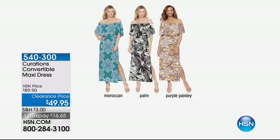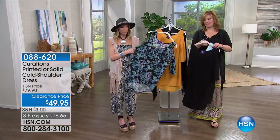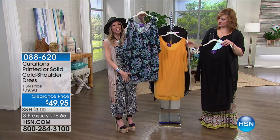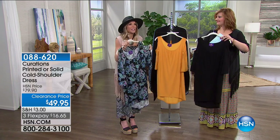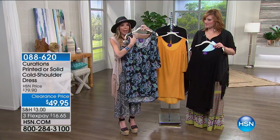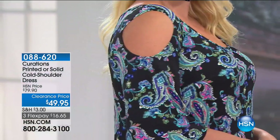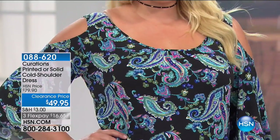38 inches in length, 100% poly, machine wash, line dry, extra small through 3X. Still to come — the number one top-selling maxi dress from Curations Caravan. It's $49.95, on sale, three flex pays of $16.65. Three choices: Moroccan, palm, and purple paisley. Brand new. The quality of that dress is the same as the jumpsuit. I wore the palm print the other day in New York and got so many compliments.